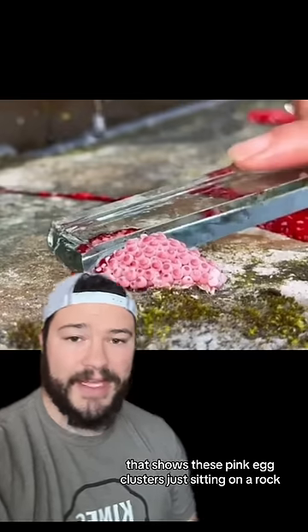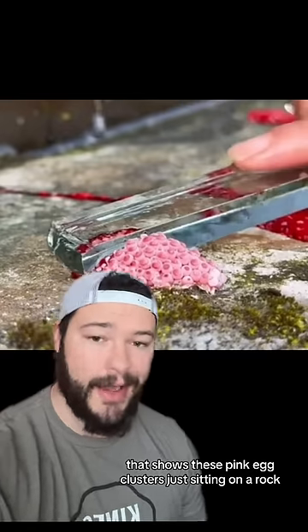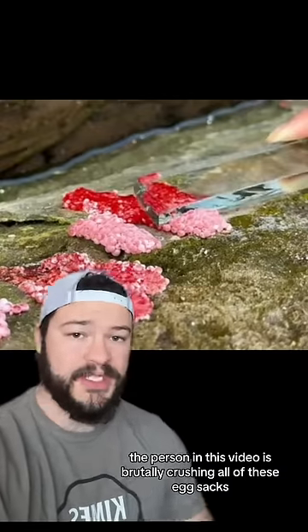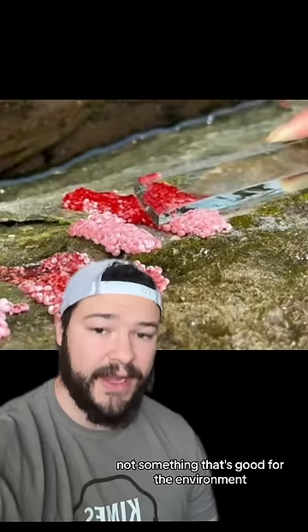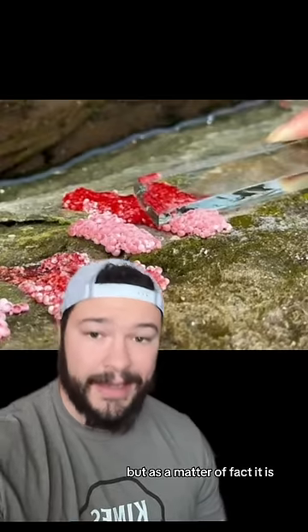This is a video that I got tagged in that shows these pink egg clusters just sitting on a rock. The person in this video is brutally crushing all of these egg sacks. Now, you might be tempted to think that this is not something that's good for the environment, but as a matter of fact, it is.